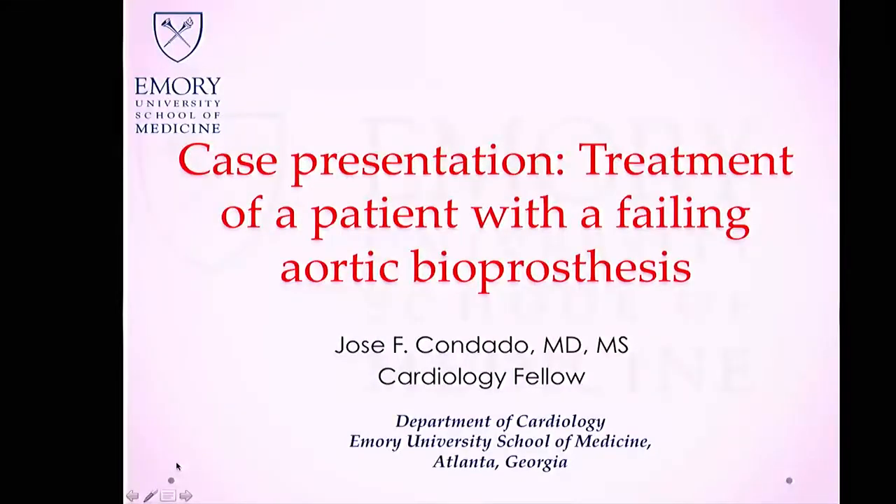Thank you all for being here. It's my honor to introduce our speaker this morning, Jose Condado. Jose grew up in Venezuela and went to medical school in Caracas. He then did his internal medicine training at Einstein in Philadelphia, received a master's in clinical research from Drexel before coming to Emory, where he worked as a clinical research fellow for Dr. Bablieros, and is now in his first year of clinical fellowship. Today he'll be speaking about a failing aortic bioprosthesis.